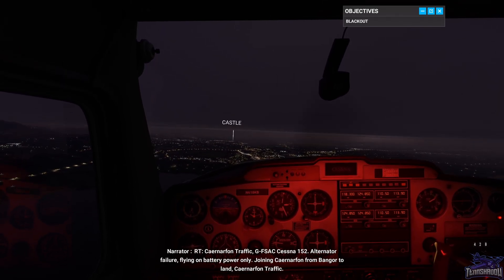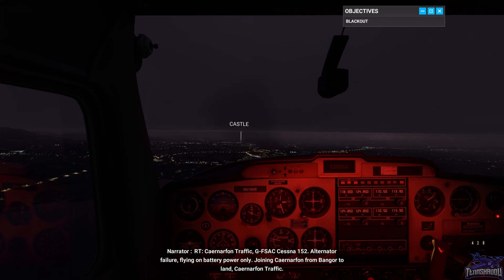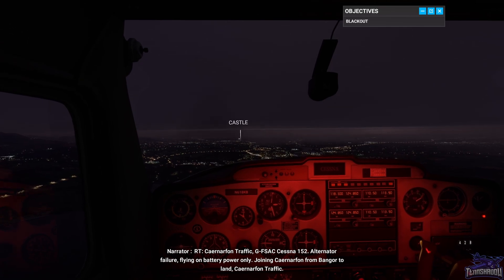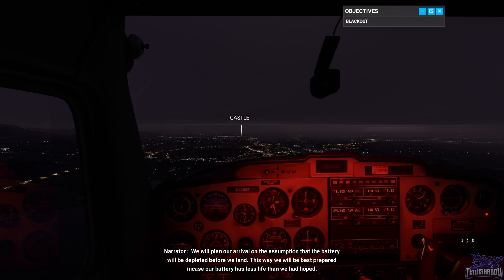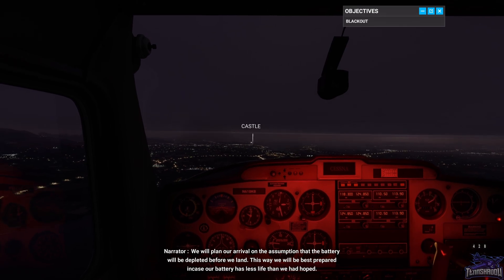Carnarvon traffic, Golf Foxtrot Sierra Alpha Charlie, Cessna 152, alternator failure, flying on battery power only, joining Carnarvon from Bangor to land, Carnarvon traffic. We will plan our arrival on the assumption that the battery will be depleted before we land. This way we will be best prepared in case our battery has less life than we had hoped.